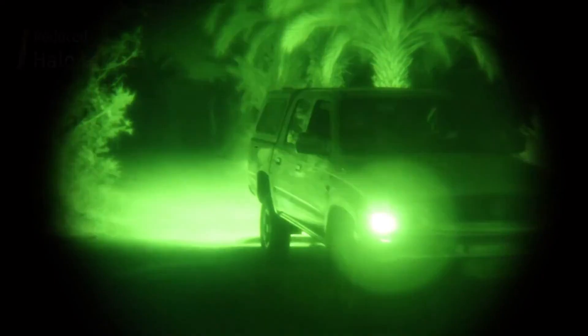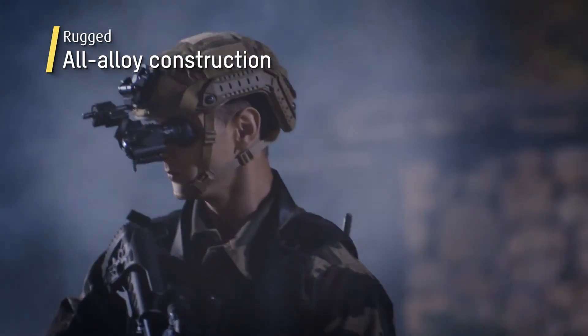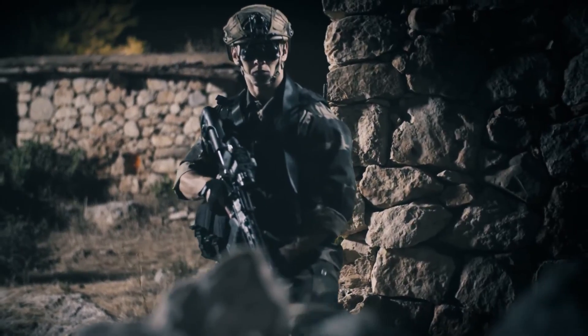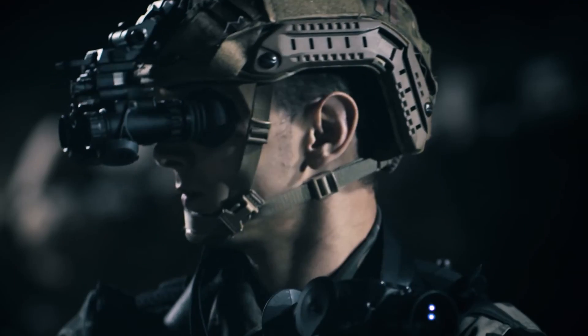Powered by two AA batteries, the XACT NV offers up to 20 hours of operating time and weighs only 280 grams. Whether you're a military professional, law enforcement officer, or tech enthusiast, the Elbit Systems XACT NV is definitely worth checking out.